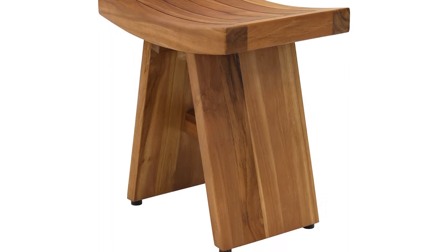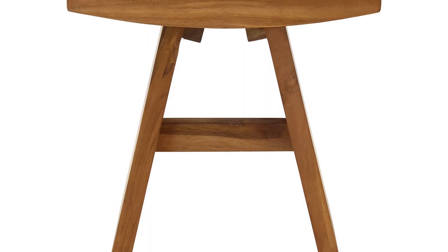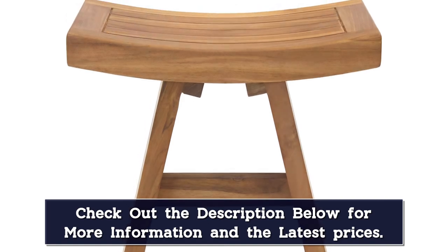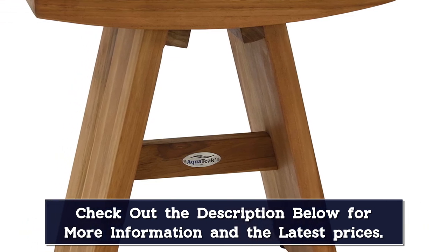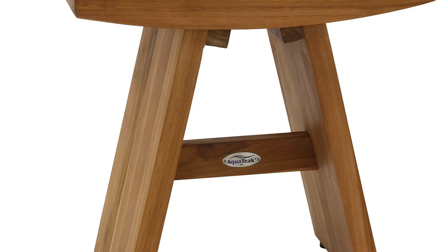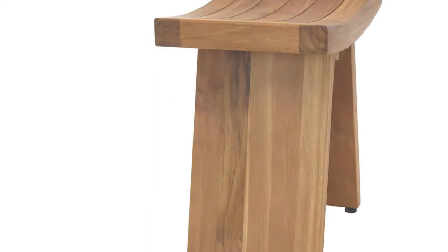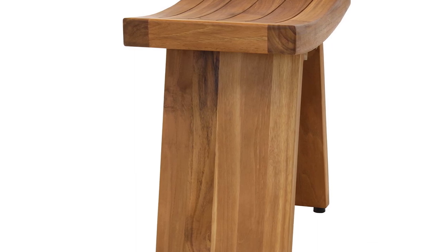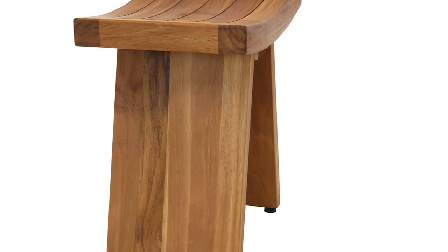Many imitators have come along, trying to ride on the coattails of AquaTeak's success, but it's hard to improve upon the perfection of this original standout. The A-frame legs of solid hardwood give amazing support for anyone up to 250 pounds. Teak is an incredibly dense material, so you'll be surprised by the weight of this stool when you first pick it up — it's a full 19 pounds, about 9 kg. It's large enough to comfortably seat most adults and yet small enough to not get in the way. It has a simple, slick design that looks fantastic in any shower or bathroom, is easy to assemble, and comes backed by a 5-year warranty.